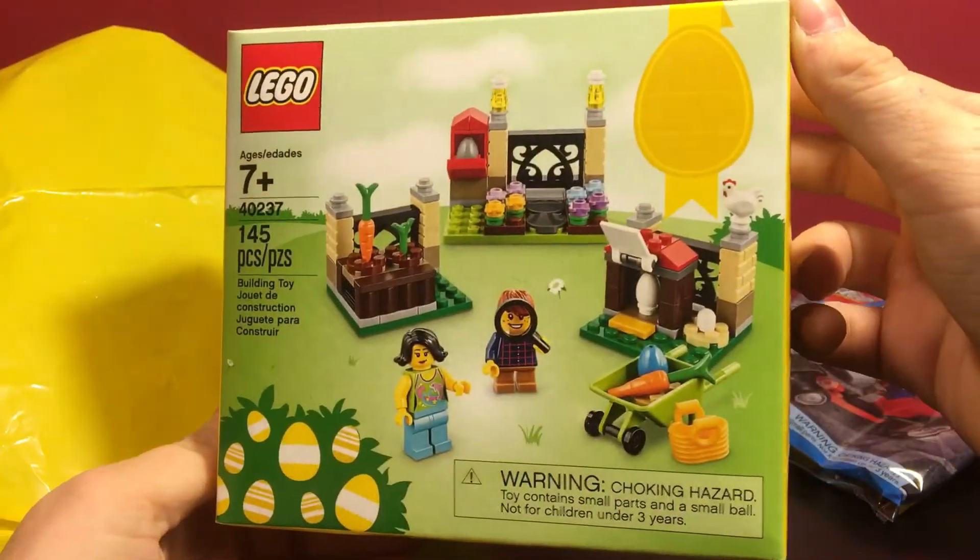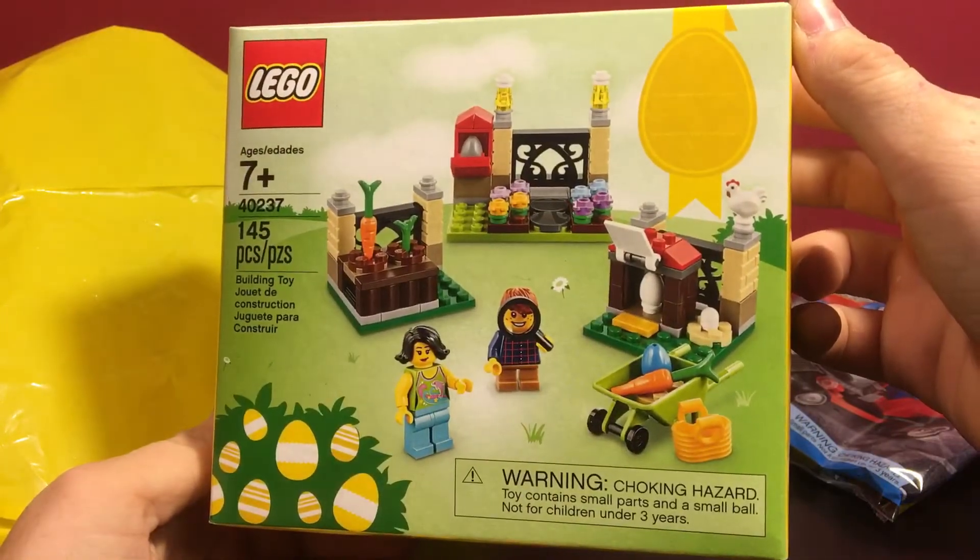Moving right along to the Lego store bag, I got the Easter Springtime Promotional Set number 40237.